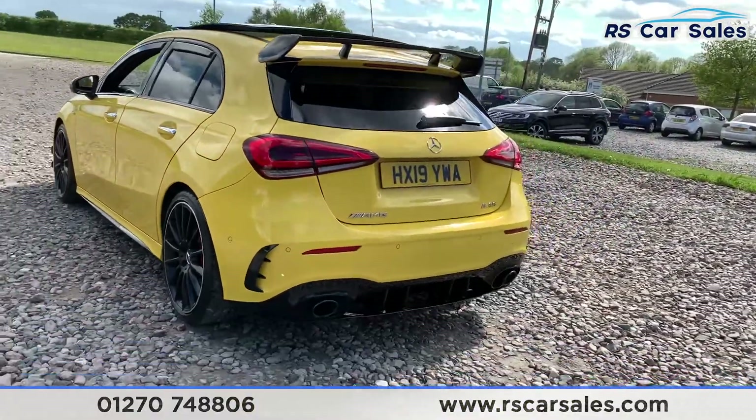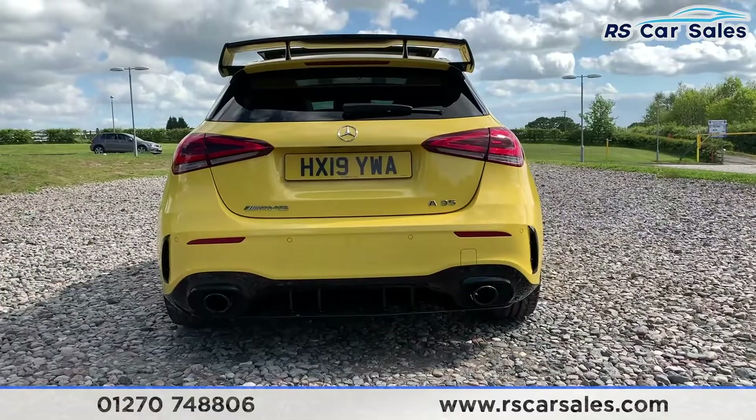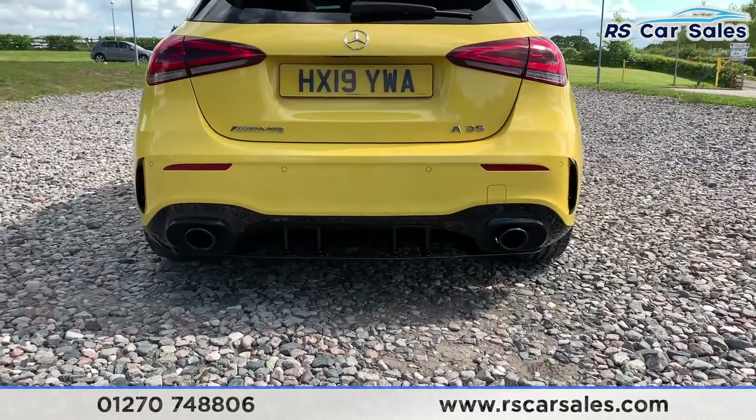This vehicle comes with front and rear parking sensors and a rear reversing camera as well. There's an aggressive rear spoiler and rear diffuser which is flush with a dual exhaust.